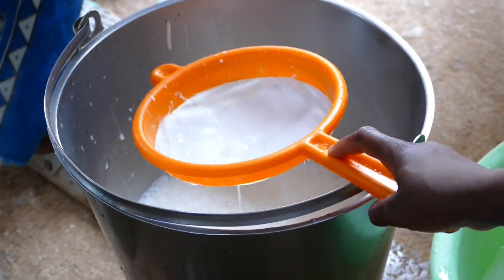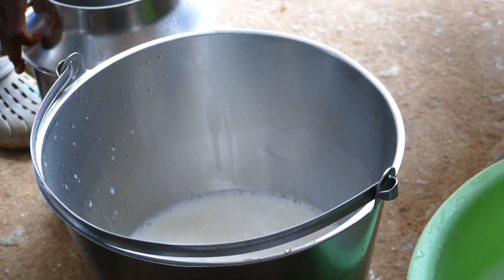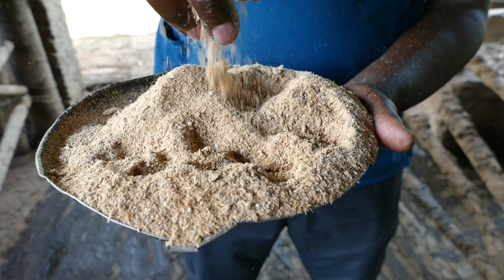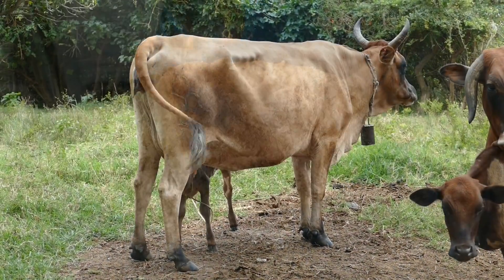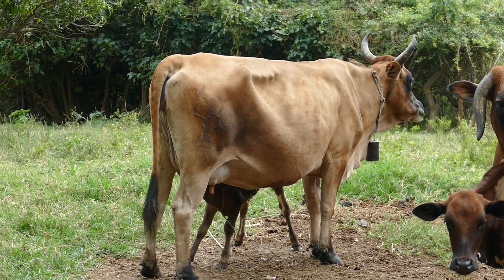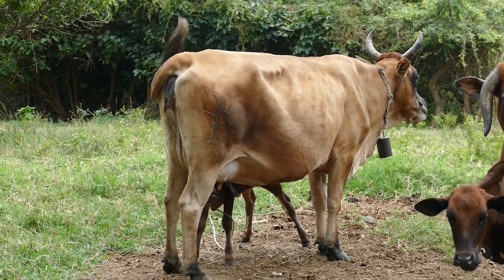If the cow doesn't get adequate energy, then milk production will start to drop. High energy intakes also improve fertility. If the cow does not eat enough energy, then she will not come on heat and she will not get pregnant.